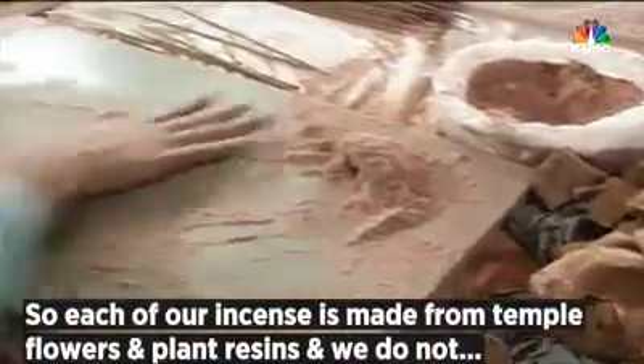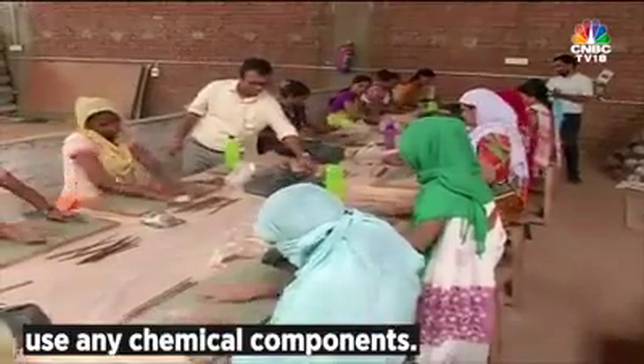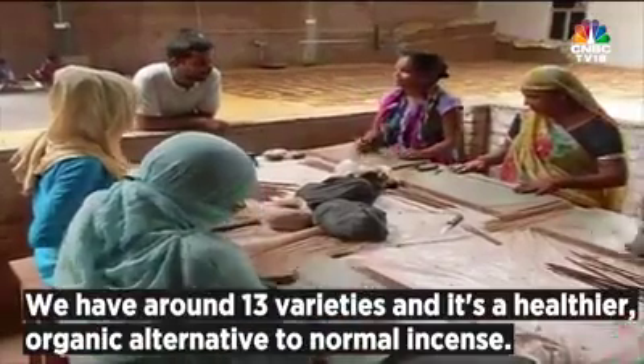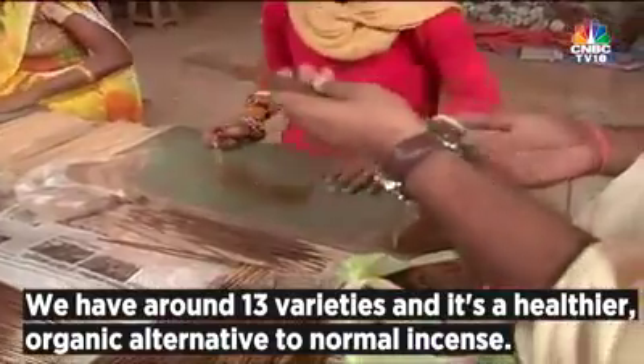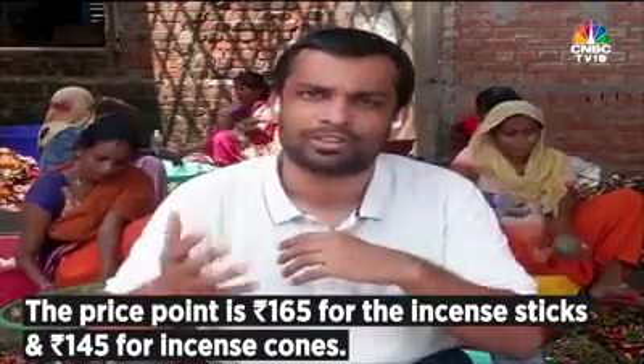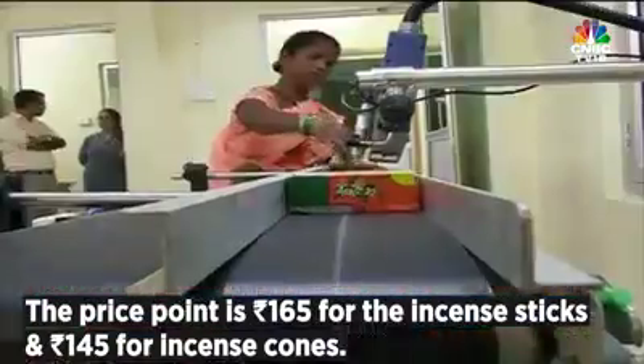Each of our incense sticks is made from temple flowers and plant resins, and we do not use any chemical components. We have about 13 flavors, making it a healthier, organic alternative to normal incense. The price point is 165 rupees for the incense sticks and 145 rupees for the incense cones.